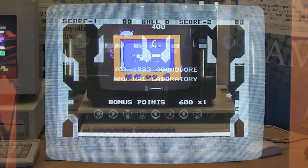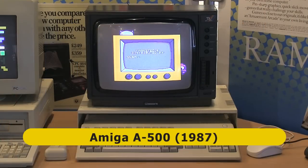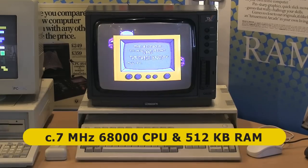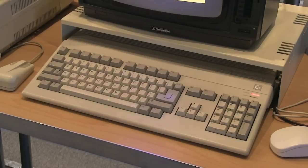Later Commodore computers included several Amiga models, such as this classic Amiga 500 from 1987. This has around a 7MHz 68000 CPU, 512KB of RAM, and some of the best graphics capabilities of its period. I myself was a dedicated Amiga owner and used one to produce my first CG images and my first CG animation.